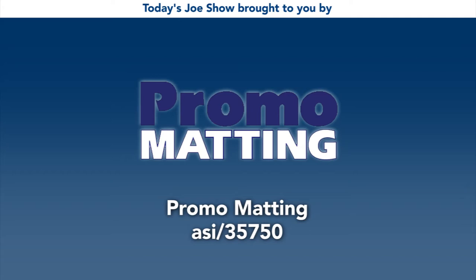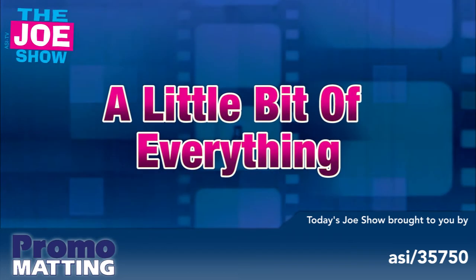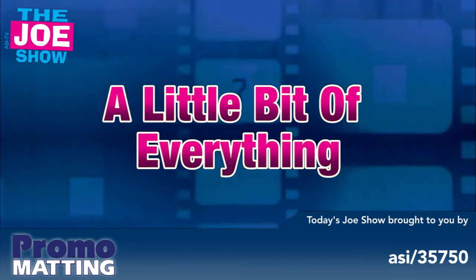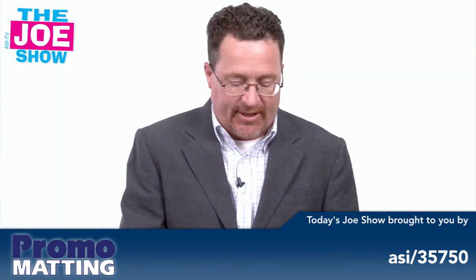Today's Joe Show is sponsored by Promomadding. Hi, I'm Joe Haley. You're watching the Joe Show. Let's get to today's products.